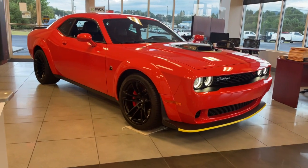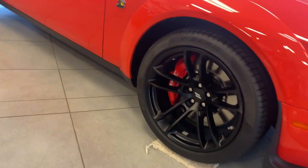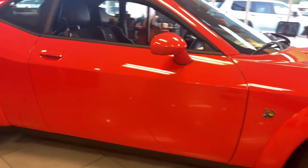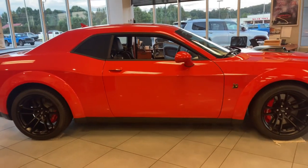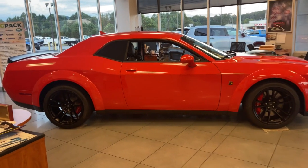Enjoy the view of this 2021 Dodge Challenger. The Challenger thrills with raw power and intimidates with a sinister stance, while its fine craftsmanship, comfort, safety, and efficiency make it a desirable choice for enthusiasts.